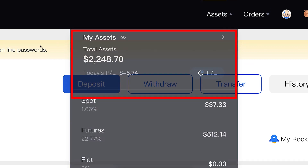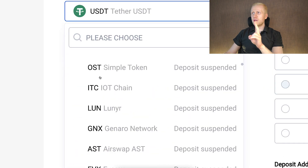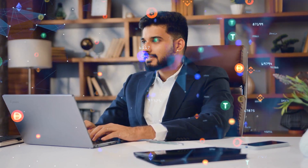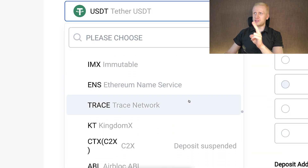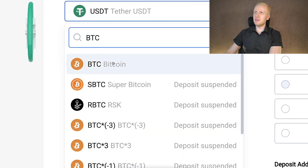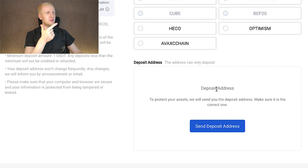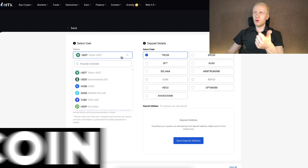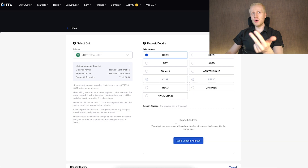You can find the deposit button by clicking Assets, then My Assets. Then you simply select the coin you want to deposit — they provide hundreds of different currencies. Note that for some individual currencies, the deposit has been suspended because the value of most altcoins tends to go to zero. Most of you will probably deposit either USDT or BTC. You choose the coin, select the chain you want to use, and it will give you the deposit address. Always double check three things: the correct coin, the right network or chain, and the correct address.